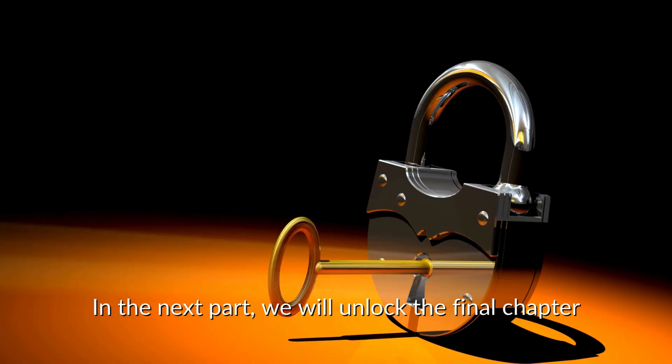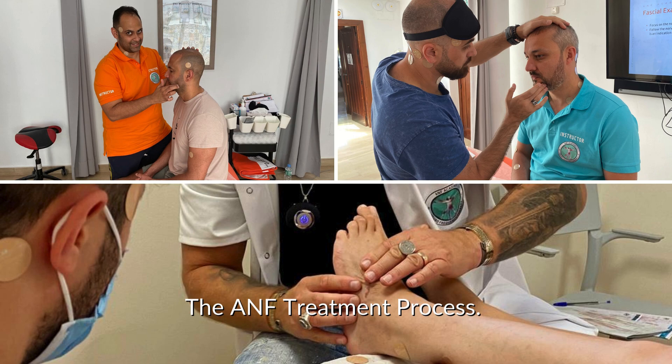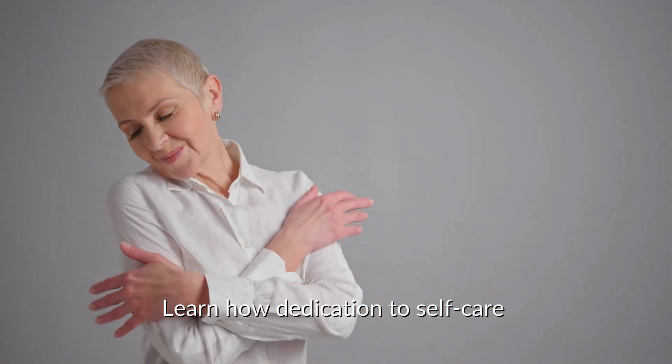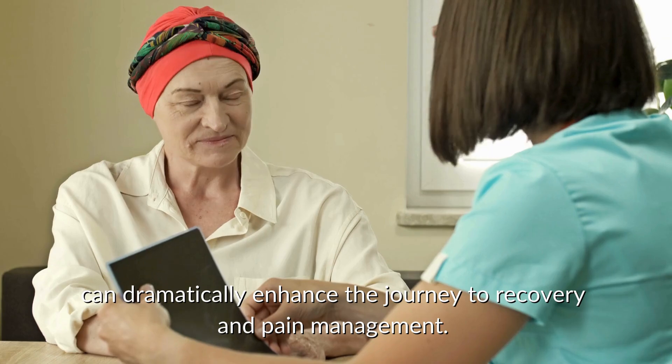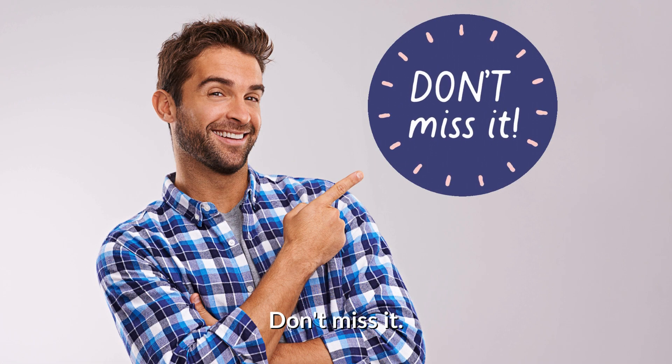In the next part, we will unlock the final chapter: the ANF treatment process. Learn how dedication to self-care can dramatically enhance the journey to recovery and pain management. Don't miss it.